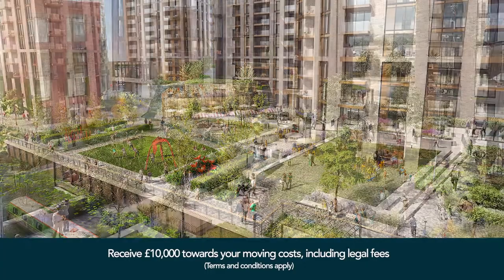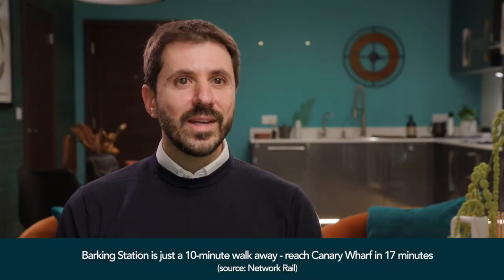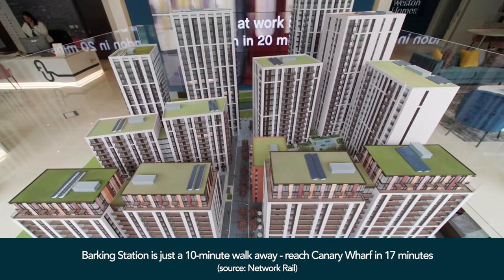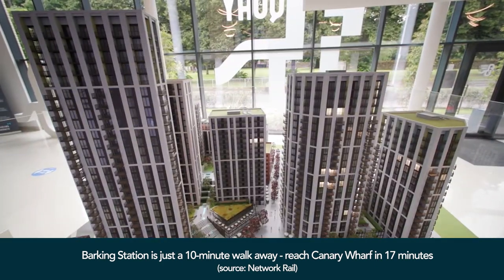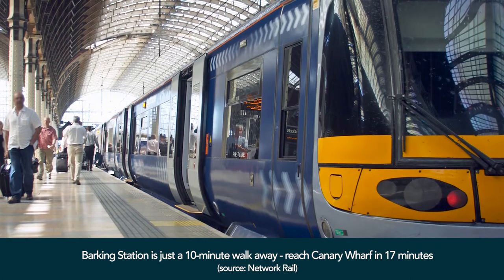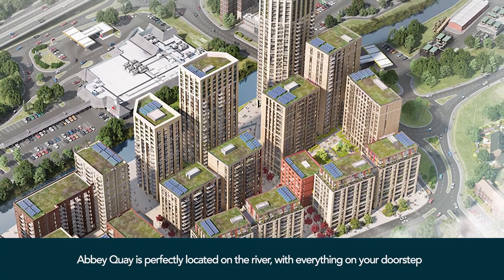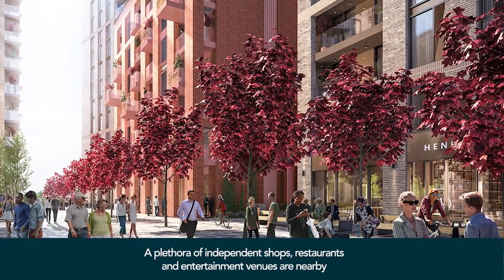Abbey Quay is conveniently located near the North Circular Road and it's only a 10 minute walk to Barking Station, which serves two underground lines, one overground line, and also one national rail train service into central London. It's nicely located between the River Roading and the grounds of the Barking Abbey ruins in a lovely area.